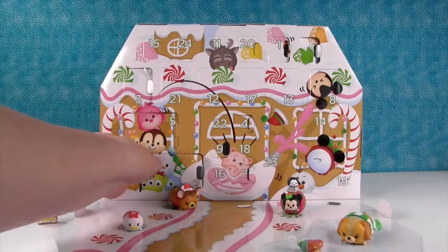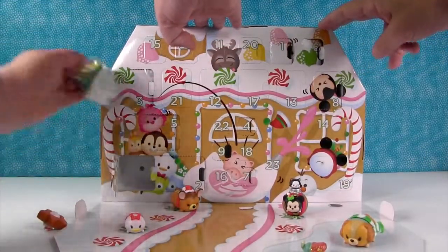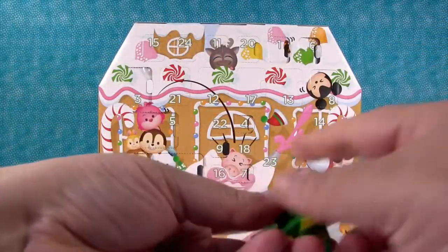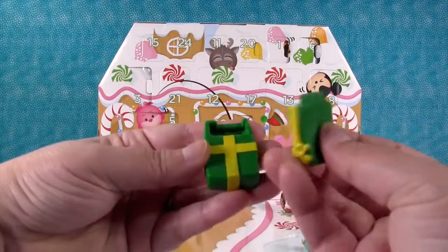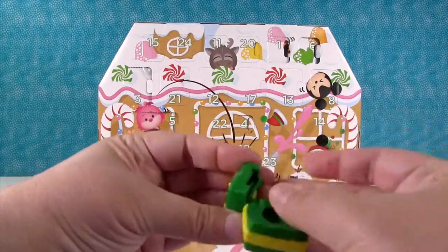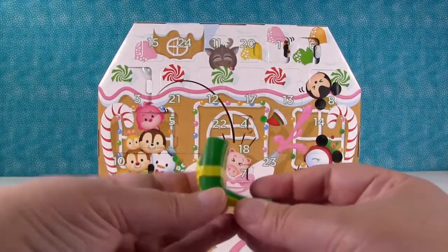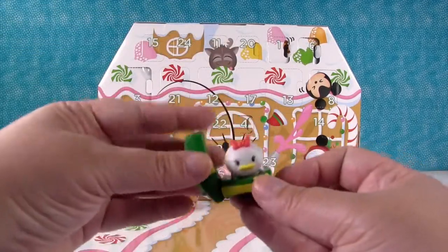Day ten — an accessory piece. This is a great accessory — it's a present. Let's see how it goes together. There you go, it goes like that. Who do we want to put in it? Maybe Daisy — wants to sit in the open present? That's cute.